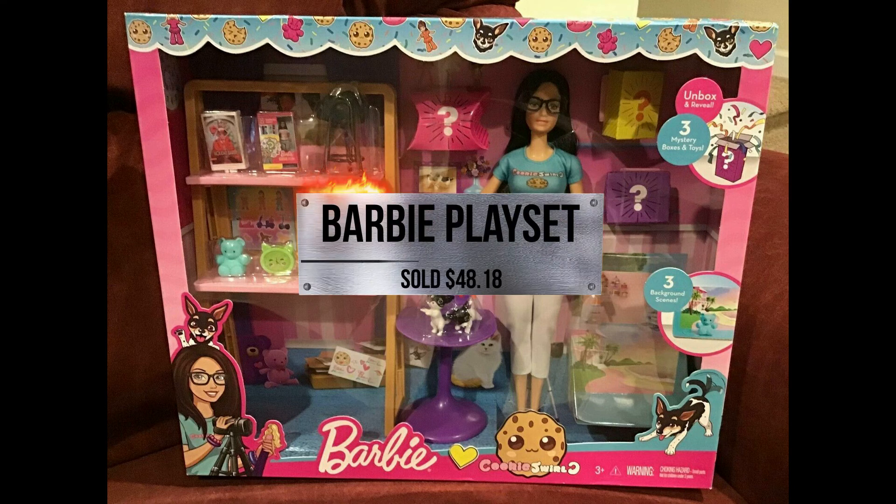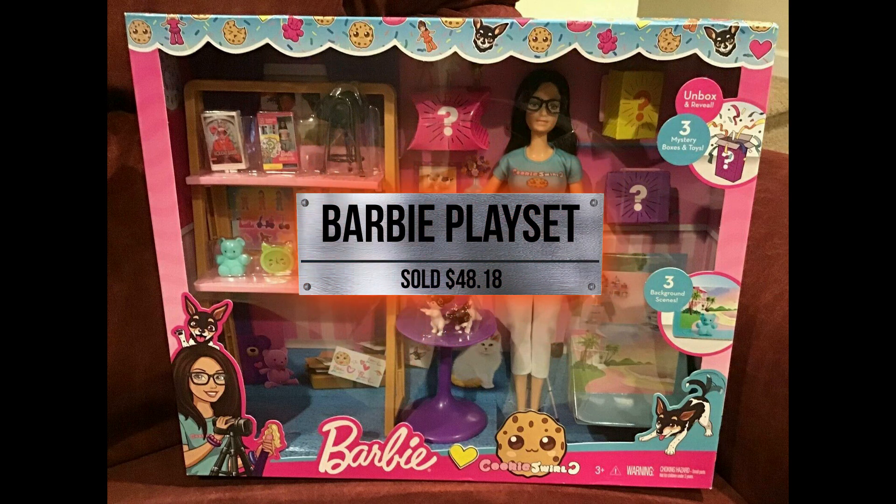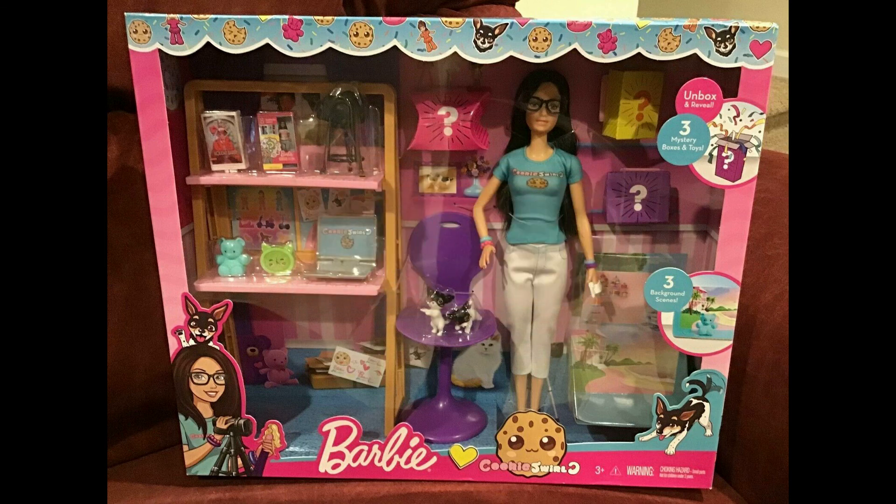Next up we have Barbie — this is a new series to me, it's called the Cookies World Series, a play set. This came in for $48.18. I am going to try to get more and more of these in. A lady from Puerto Rico had bought this, so I hope you're already enjoying it. I will try my best to get more of these play sets in because I know they're going to be pretty popular around the holidays.